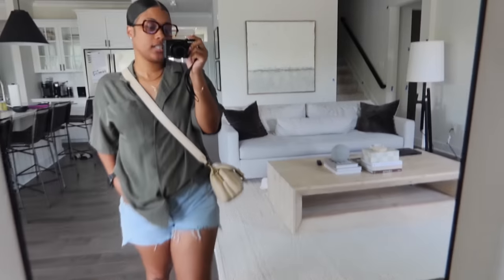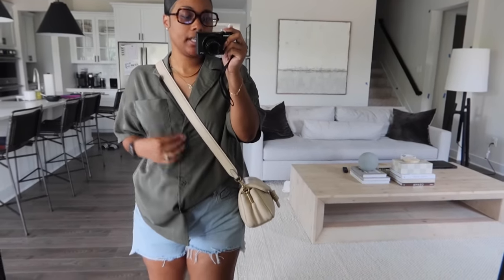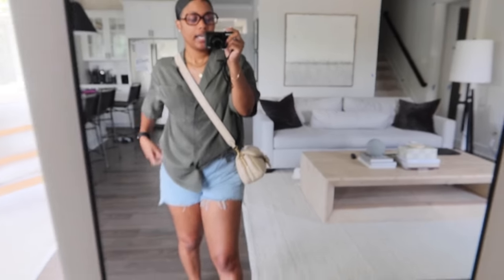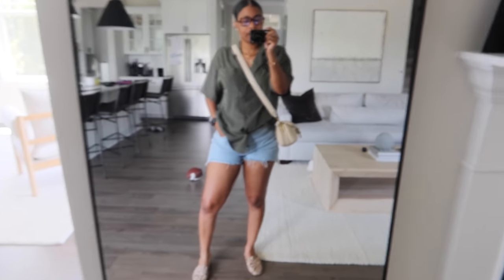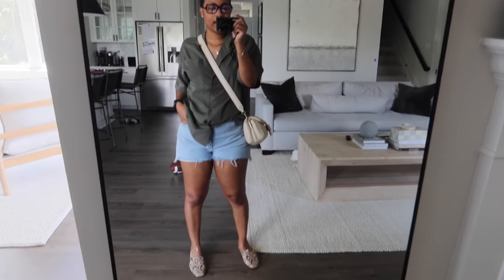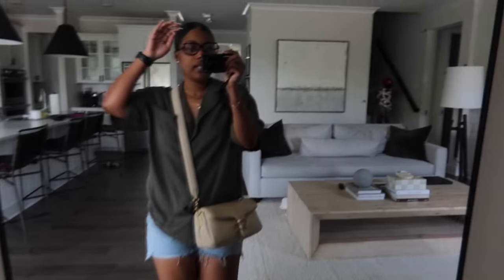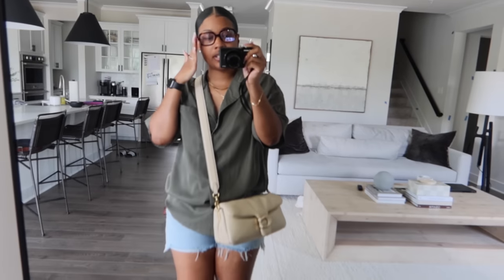Quick outfit of the day for me: I have on this loose olive green button-up shirt, these ripped shorts from H&M, my ASOS crocodile slides that I love, my Coach Tabby, and these ASOS personality glasses.